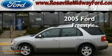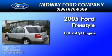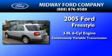This is a 2005 Ford Freestyle. It has a 3.0-liter six-cylinder engine and a continuous variable transmission.